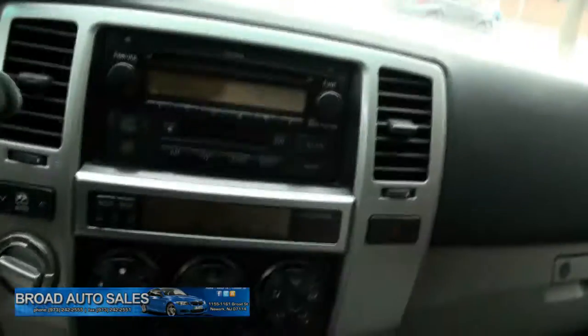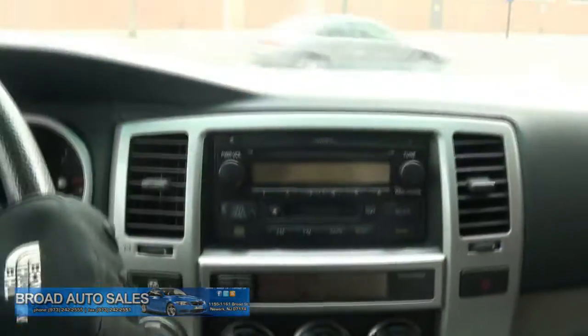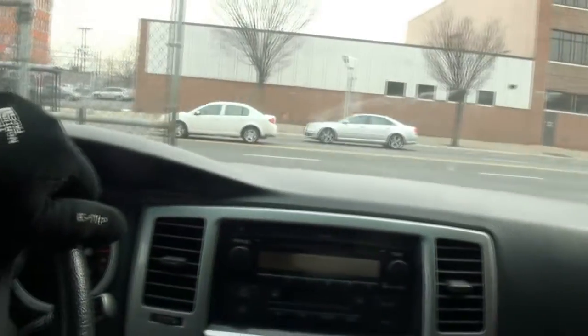I remember when these things were just two doors, and they used to take the back hatches off — basically became like a pickup truck.